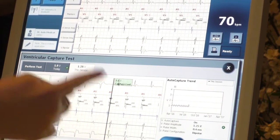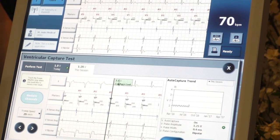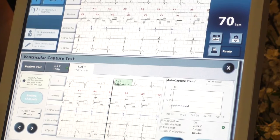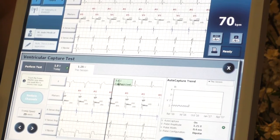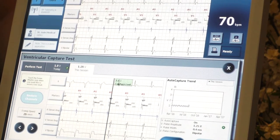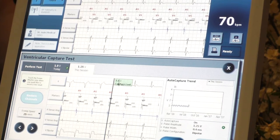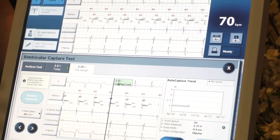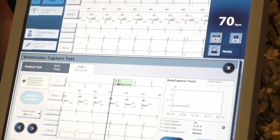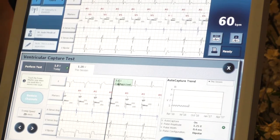Since we lost capture here, the threshold is the one before — 1.25 volts at 0.5 milliseconds. Electrolyte imbalances can affect thresholds. Hyperkalemia is a really common one that will increase a threshold in a pacemaker. Sometimes I've seen thresholds go up and down in a patient, and when you look in their chart they do have electrolyte imbalances. 1.25 volts is really, really low voltage. According to the pacemaker, the lowest it can capture is 0.25 volts — below that, the pacemaker will last a long, long time.